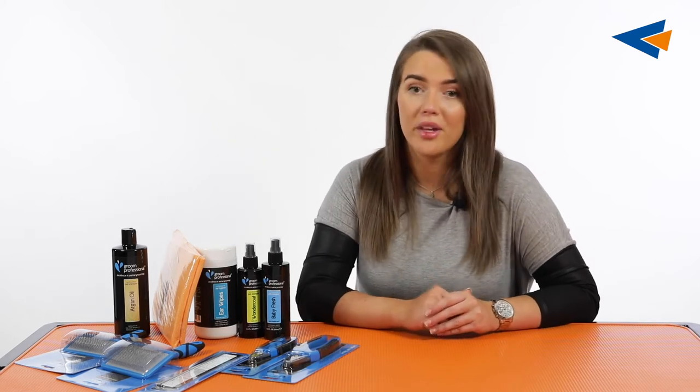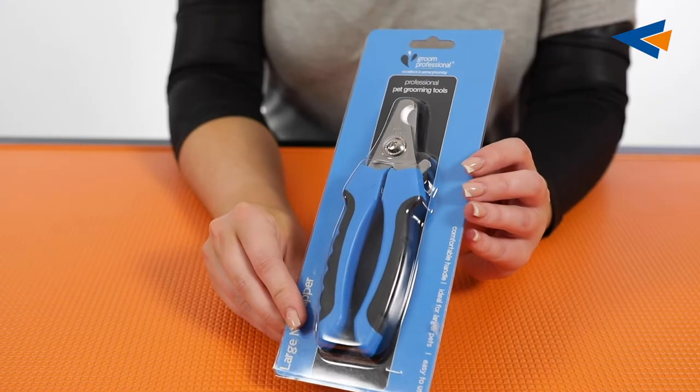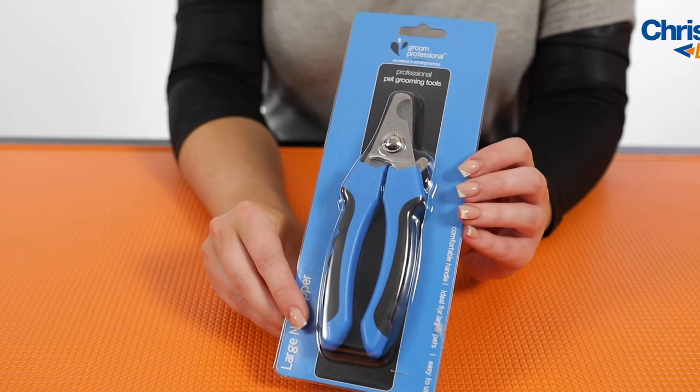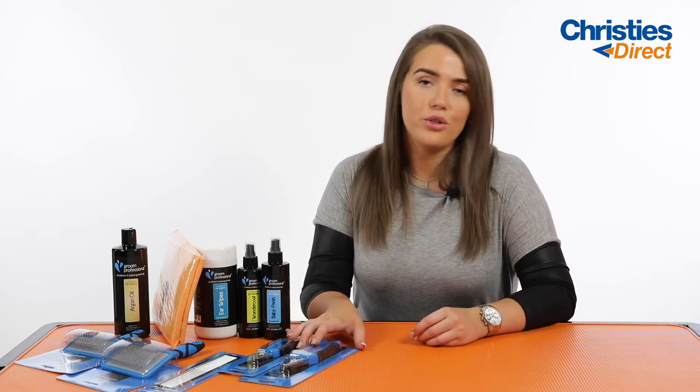Moving on to tools — depending on what size of dog you've got and what size of pet pack you're going to be picking, there is a large and a small nail clipper. A nail clipper is a must-have in your grooming kit for your dog. They are great for pet owners because they've got a little guide on them, so you're not going to take the nail too far into the quick when you're cutting it, which can cause a little bit of bleeding. They're also very comfortable to use with the little grippy handle.